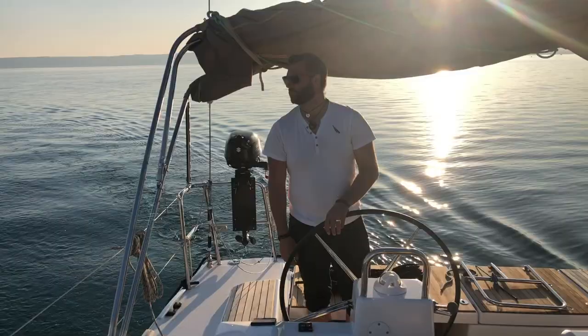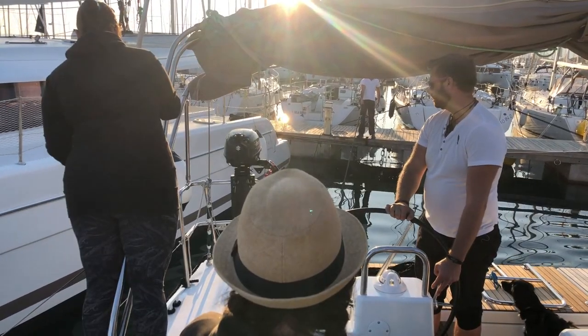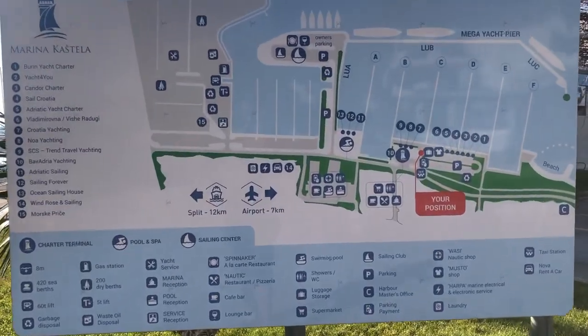Now if you are approaching by sea, Marina Kaštela operates on VHF channel 17 and you want to hail them when you're about five minutes out. They'll probably tell you that you'll be directed by marina staff when you enter the marina. In the winter months not so much, but they'll tell you which pier to go to and which berth. We'll also include a link to the marina map for you.